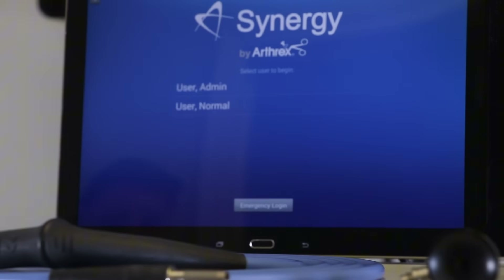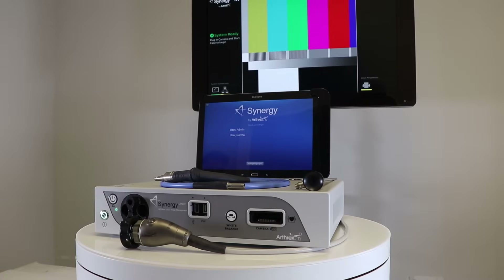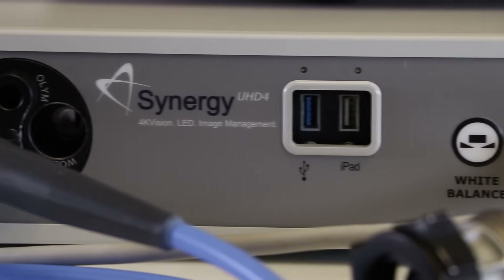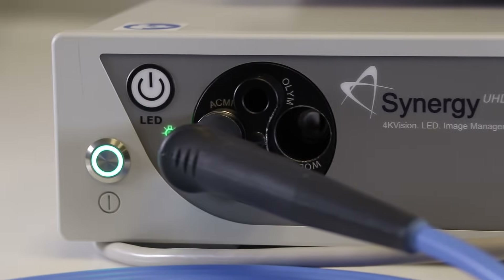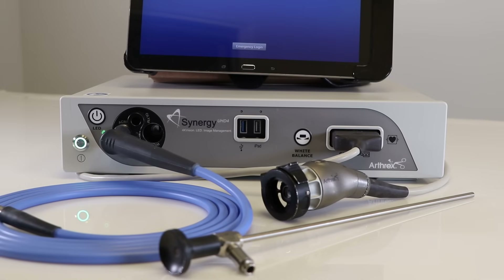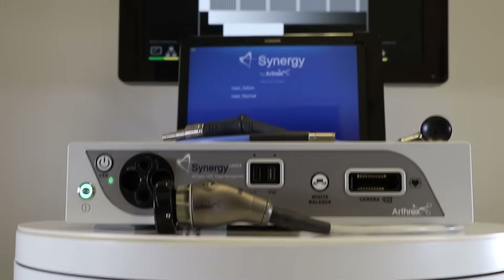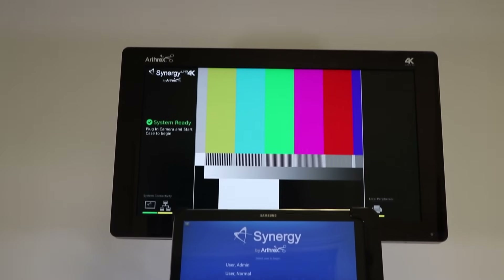Another strong integrated option is the ArthurX Synergy 4K UHD system. This system merges true 4K camera heads, LED lighting, and image management into one intuitive tablet. The Synergy 4K UHD is designed with customization in mind, offering programmable settings that accommodate the preferences of individual surgeons or specific procedures. Its network-based design also supports live video streaming, enabling remote viewing for authorized users.